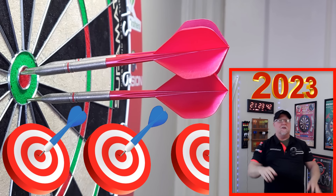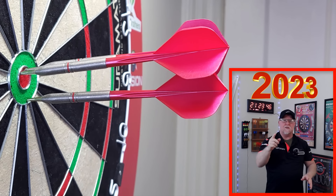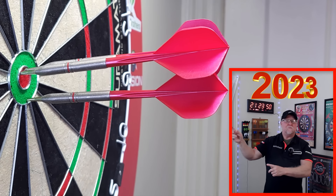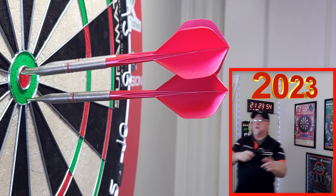You guys ready for this one? My top 12 favorite darts from 2023 — I'm going to feature my favorite set from each month. Yes, that is one of the sets. The video begins right now.